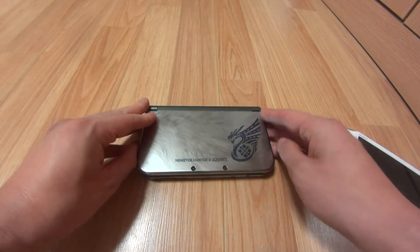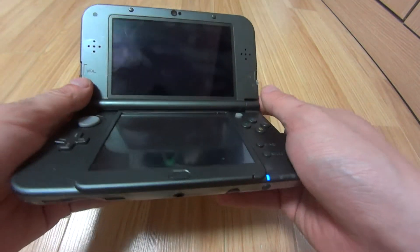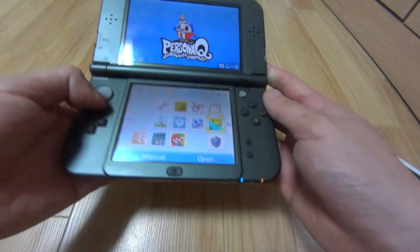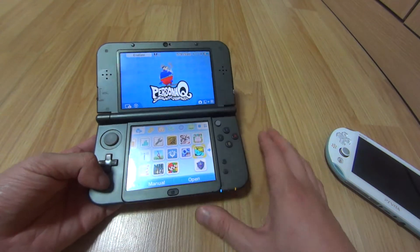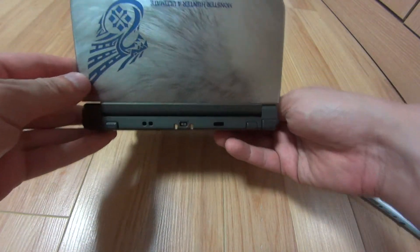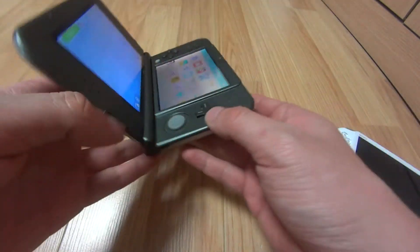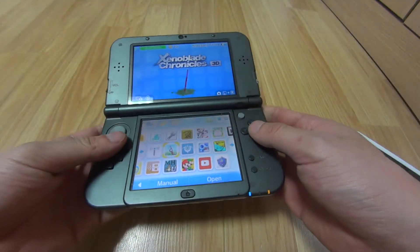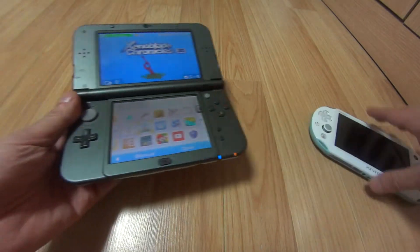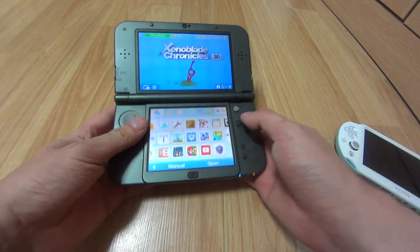The new Nintendo 3DS's downsides are that the screen isn't as good or as wide as the PS Vita's, the charging port is proprietary — it looks kind of like a mini USB but it isn't, and it doesn't come with an adapter, you have to buy that separately. It also weighs a little bit more than the PS Vita Slim and is thicker — it's probably about twice the thickness of the PS Vita.